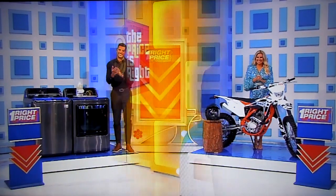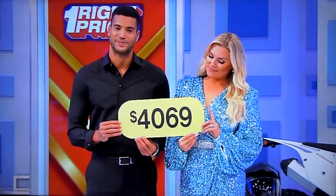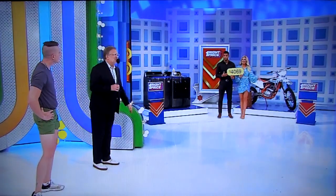Thank you very much. The game is called One Right Price. We have two great prizes, two great models, one price. $4,069. Is that the one right price for the washer and dryer, or for the motorcycle?